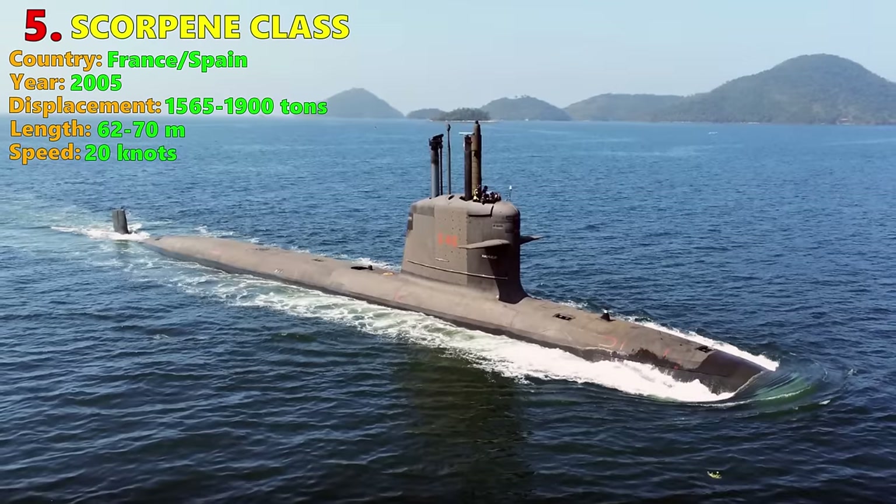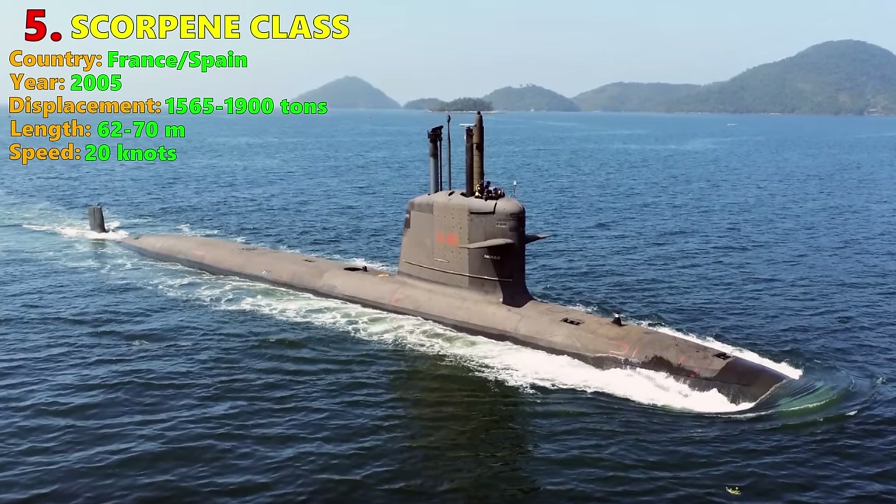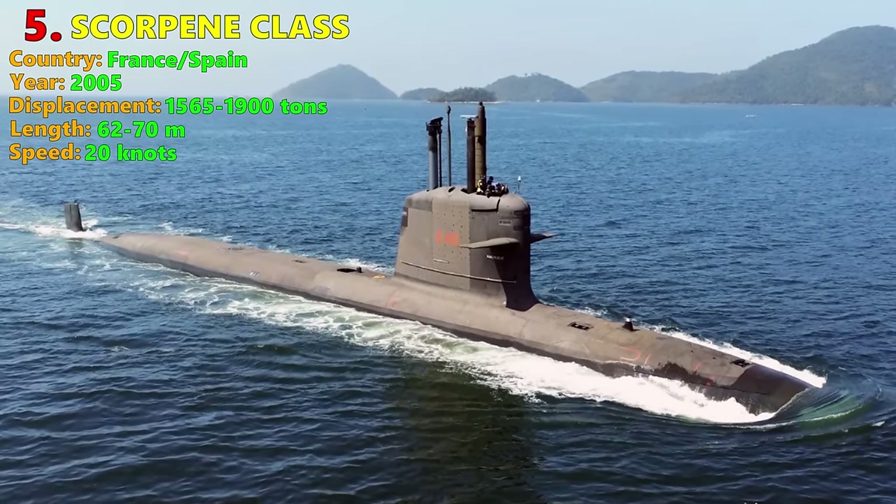The Scorpene has six torpedo tubes firing the Black Shark torpedo, Exocet anti-ship missiles, naval mines, and even an experimental version of submarine-launched anti-air missiles. In 2016, the newspaper The Australian published confidential information on Indian Scorpene Class submarines that had been leaked, including details on noise levels and submarine combat and stealth capabilities. In response, the Indian Navy said the leaks were viewed very seriously, but were 'not a matter of much worry.'